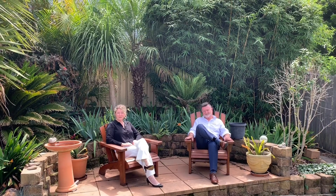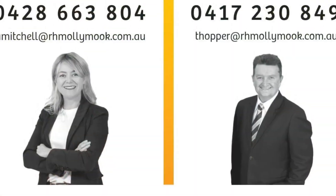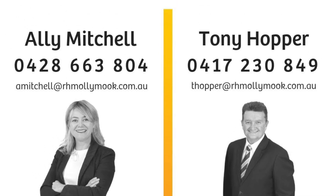For inspections of this property, please feel free to call either Tony or myself.